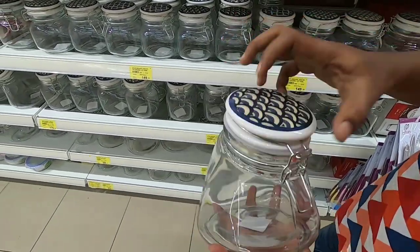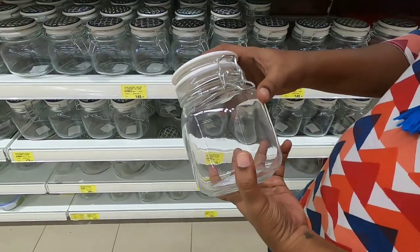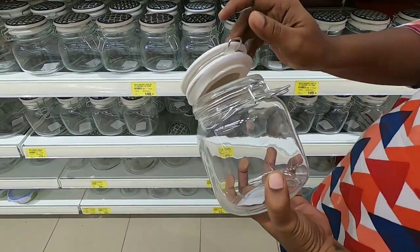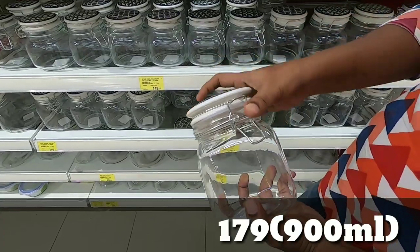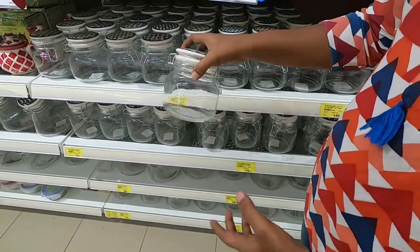It is strong for a glass jar. Next, there is a small size. It is straight and normal design but a different size. The lid is strong. It is 179 rupees.